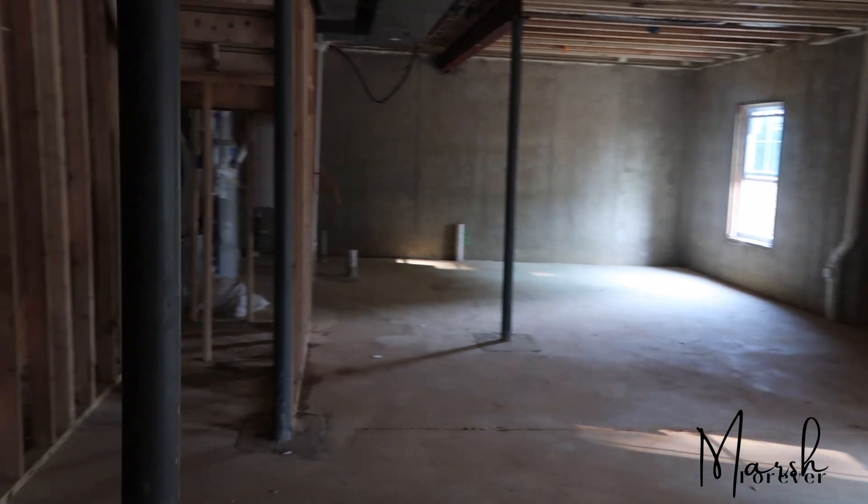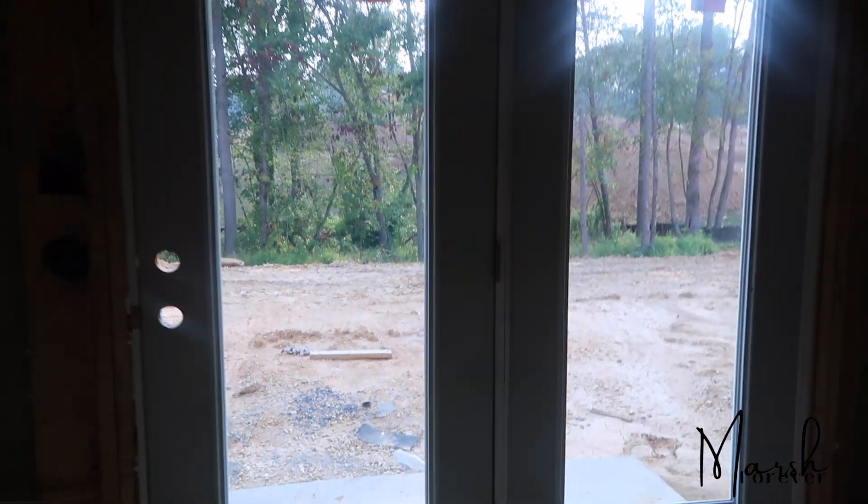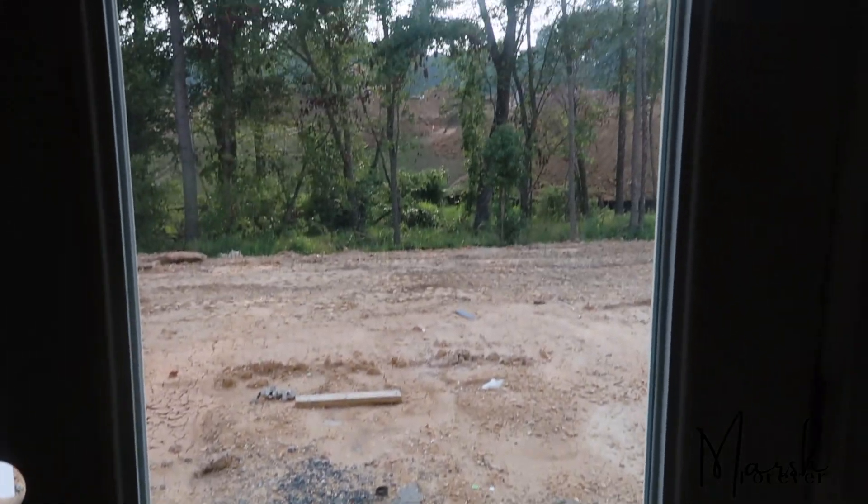I'm going to go downstairs — it's going to be very similar to ours. This person is leaving it unfinished, so there'll be a door here and this is basically how the unfinished space will look. We will have a walkout as well. Sorry for the darkness — it's really bright outside. All these windows are standard, and this is what a walkout looks like: no steps, just walk right out to your backyard.